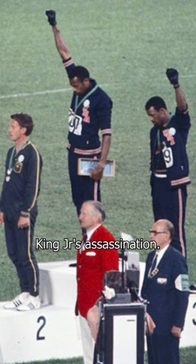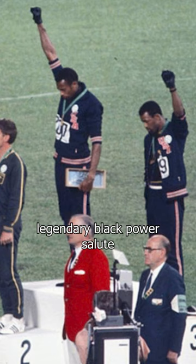Still in '68, we've got John Dominus' legendary Black Power salute at the Mexico City Olympics. Power and defiance personified.